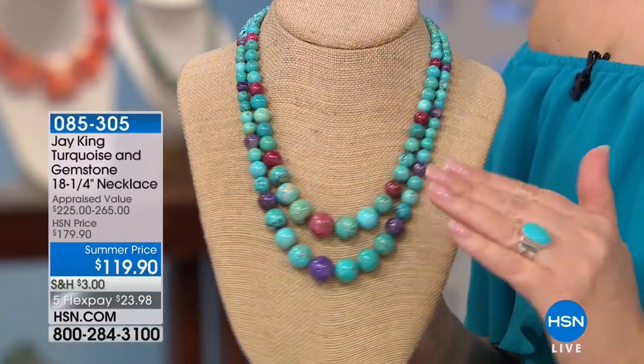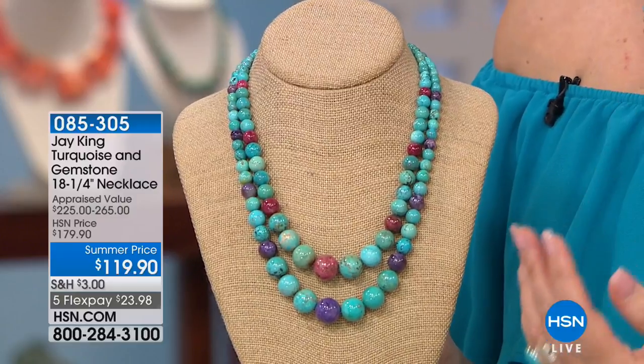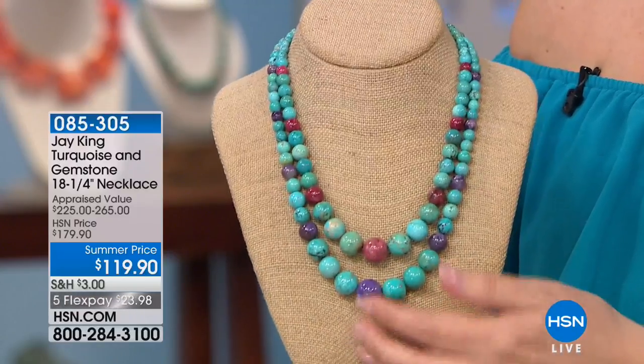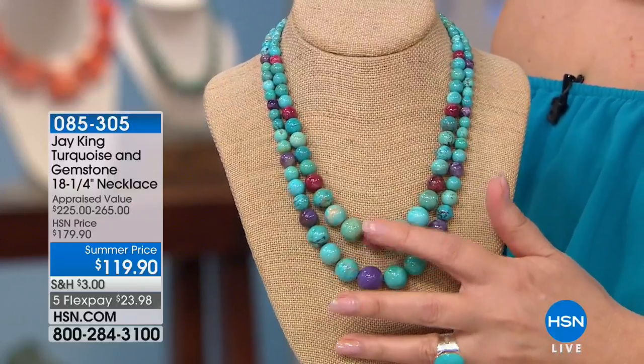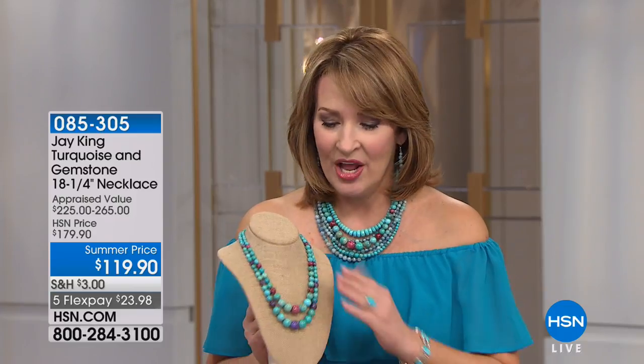Also coming up — this is Andean turquoise. Jay King is truly the king of turquoise. He brings us the finest turquoise from mines all over the world. This is from the Andes — Chilean turquoise — mixed with either beautiful charite or thulite. It's brand new from Norway. One is done in rosy hues, one in purples. The turquoise is magnificent. We'll be talking about this coming up — $119.90. So be on the lookout for that.